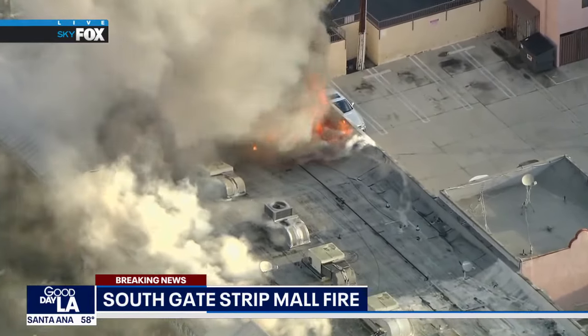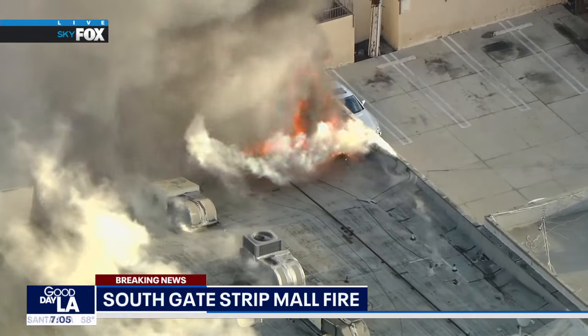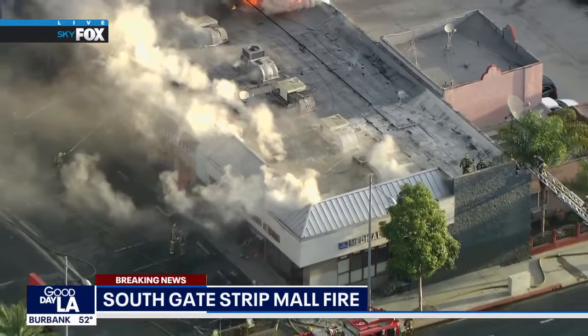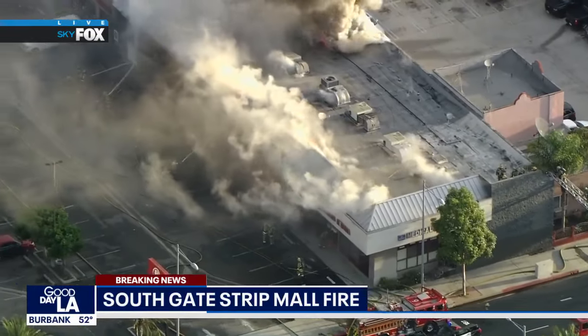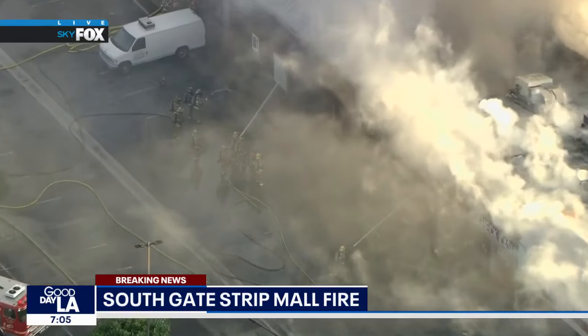A lot of that fire is starting to be exposed. This is all happening out here in the Southgate area, right at the corner of Santa Fe and Firestone. It's a strip mall, and about 20 minutes ago the fire department arrived on scene. They said one unit inside this strip mall was fully involved in fire, and it has actually spread up into the attic.